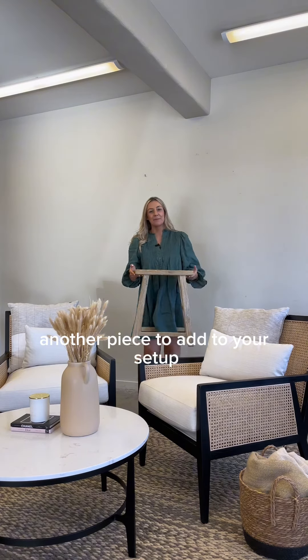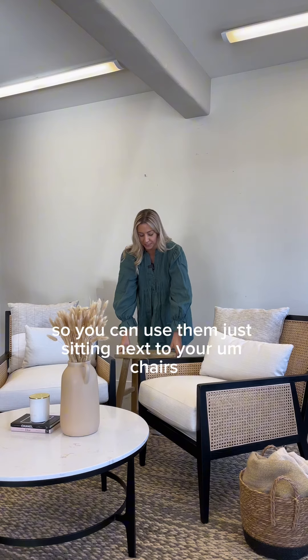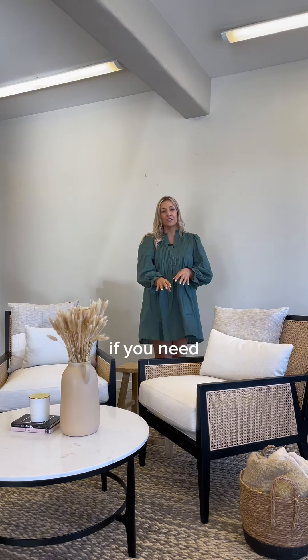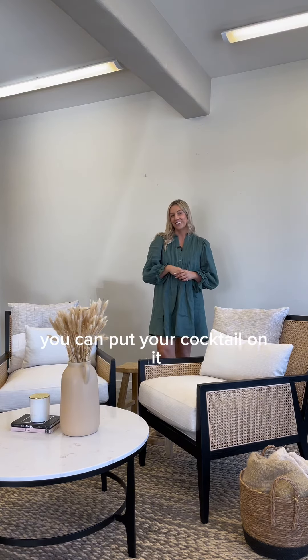Another piece to add to your set-up is a little side table. These are so versatile — you can use them just sitting next to your chairs, you can use them in front if you need, you can put your coffee on them, or even if you're having cocktails with the girls, you can put your cocktail on it.